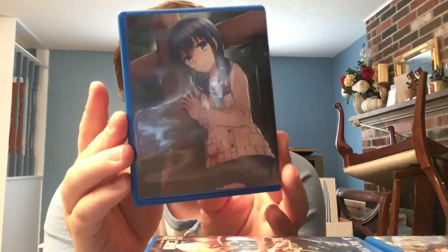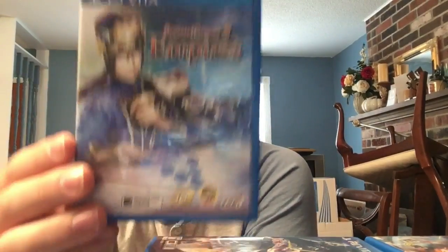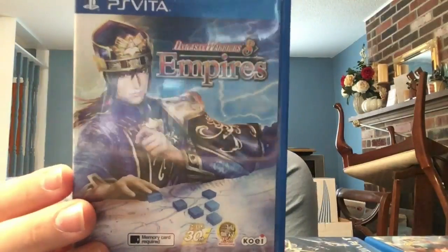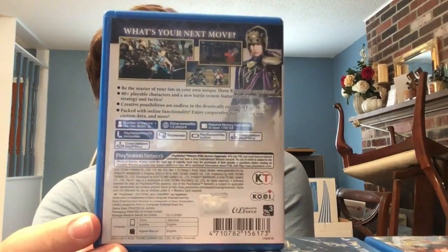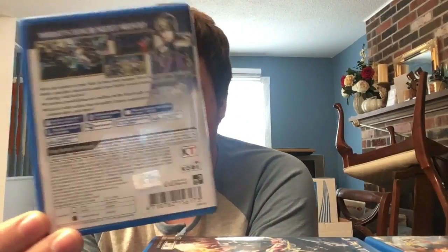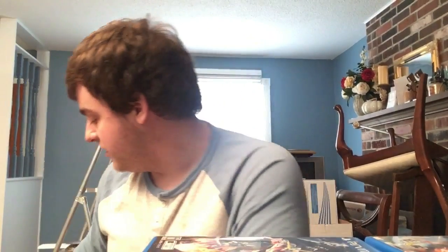We have Corpse Party: Blood Drive - another adventure horror game, this is the reverse cover. Fun and surprisingly dark. Highly recommend the PSP and Vita versions. Next, talking about Dynasty Warriors: we have Dynasty Warriors 8 Empires - the exclusive English Asian release, mostly from Heavy Arms, a great Malaysian store that's easy to get rare games from. I'm getting the Cyber Sleuth sequel through them next month.